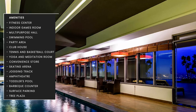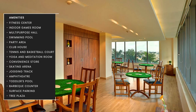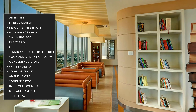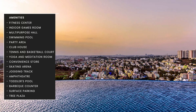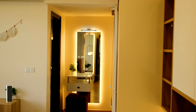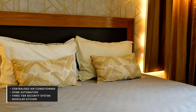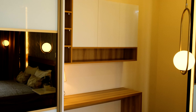The ready-to-move-in two and three BHK apartments feature four towers and are packed with amenities. The fully luxury-loaded apartment features centralized air conditioning, home automation, a three-tier security system, and a modular kitchen.